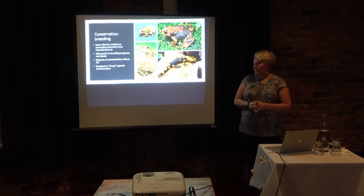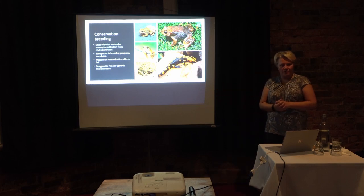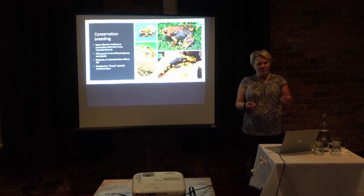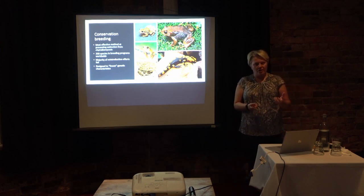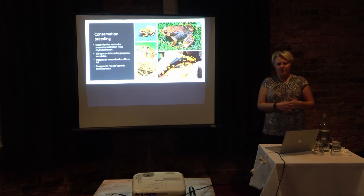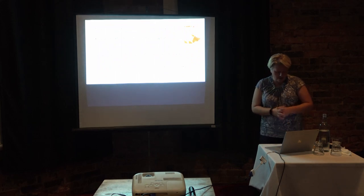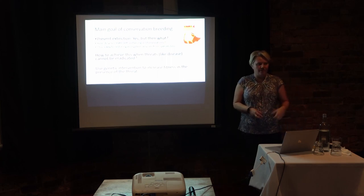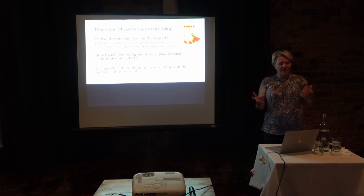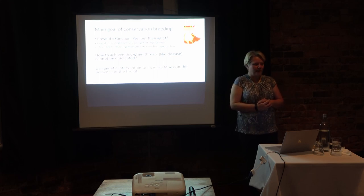The key issue with these breeding programs is that they attempt to freeze the genetic diversity in the founders. This is great if you're dealing with a threat like habitat loss that might be reversed. But in the case of chytridiomycosis, this approach does not allow the frogs to potentially adapt to become more resistant to the fungus and eventually survive in the wild. Conservation breeding programs are really good at preventing extinction, but then we face the question of how to create self-sustaining populations when the chytrid fungus cannot be eradicated.